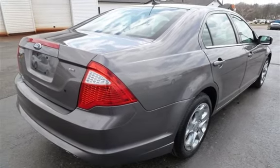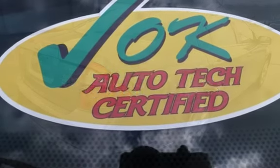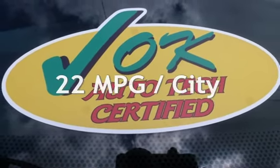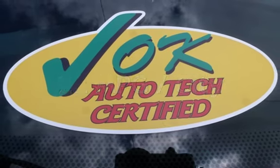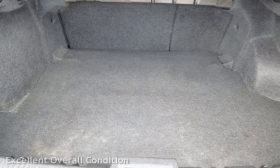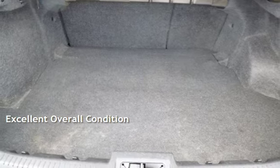This Ford has less than 95,000 miles on the odometer. Estimated fuel economy for this vehicle is 22 miles per gallon in the city and 31 miles per gallon on the highway. This vehicle is in excellent overall condition.